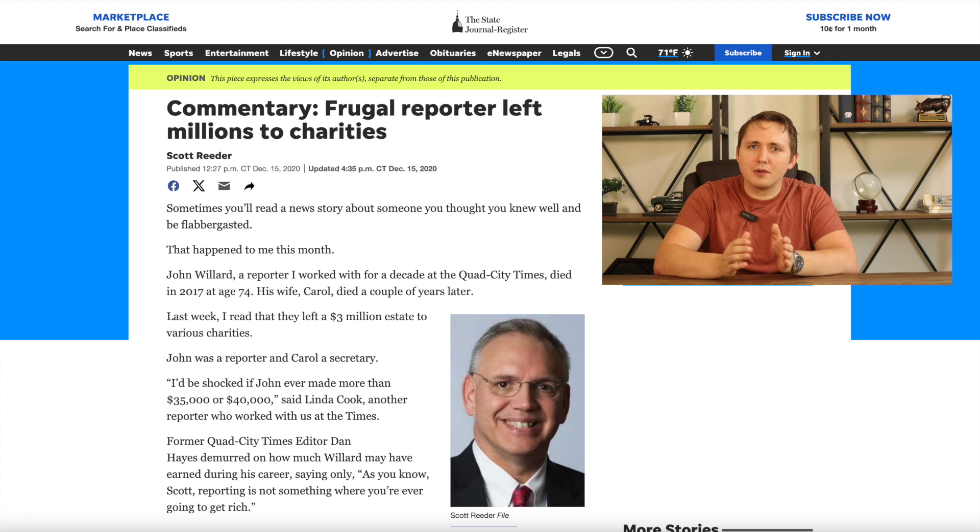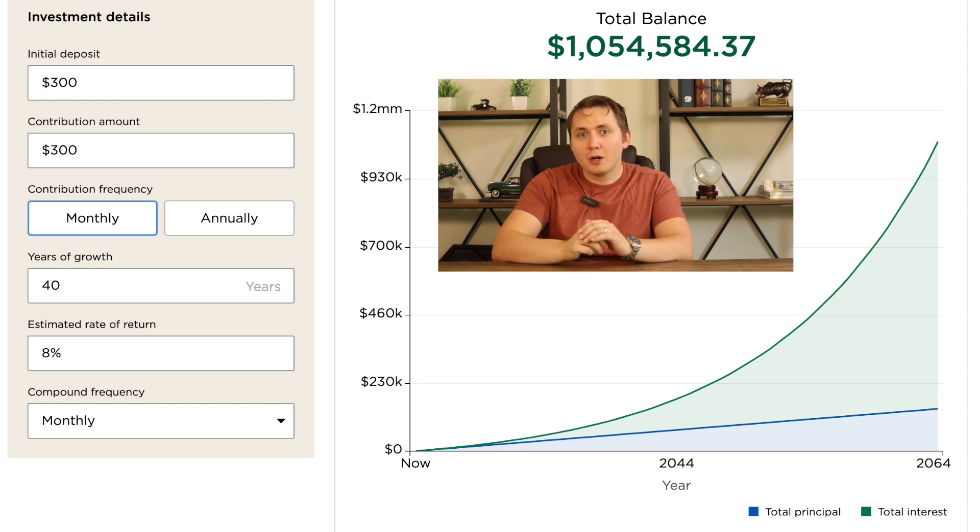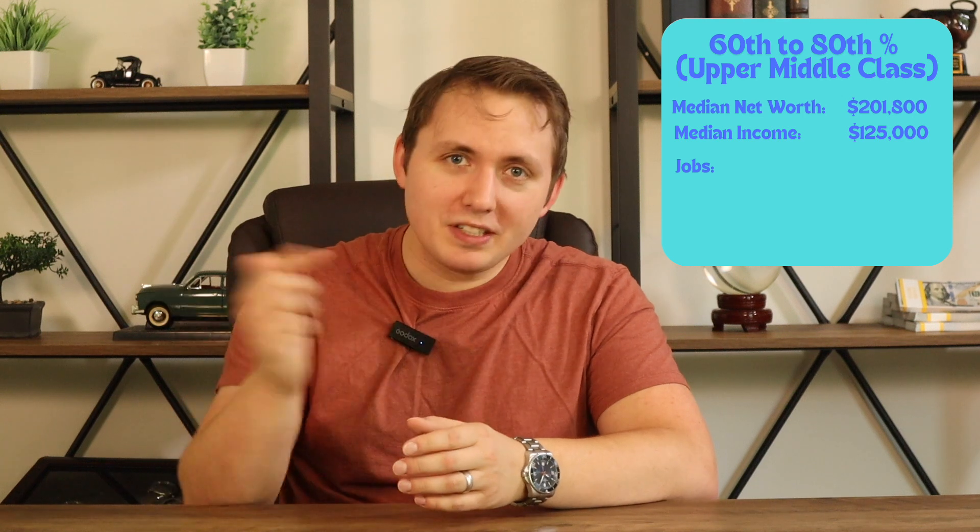I recently read an article about a frugal reporter who made about $40,000 a year with a wife who is a secretary making $35,000 a year. This is a very modest household income, but they were able to save and invest over a long period of time and ended up leaving an estate worth over $3 million to several charities when they passed. This shows that you don't need to make a large income to become wealthy. For instance, if you started investing $300 a month into the S&P 500 at the age of 20, returning an inflation-adjusted 8% per year, your investment would be worth well over $1 million by the time you turn 60, putting you well into the upper-middle class — the top 60 to 80% of American households — which have a median net worth of $201,800.